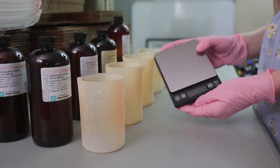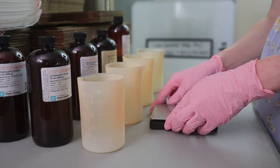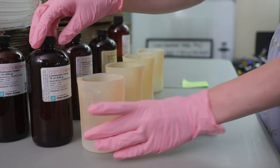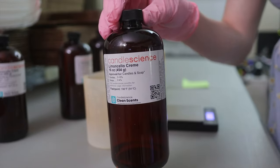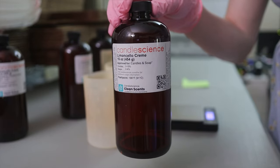I'm going to take a scale — this is a gram scale and it's very precise on measurements. I want to reveal the scents for this new collection. The first one that we chose is Limoncello from Candle Science, and I'm calling it Lemon Cake.